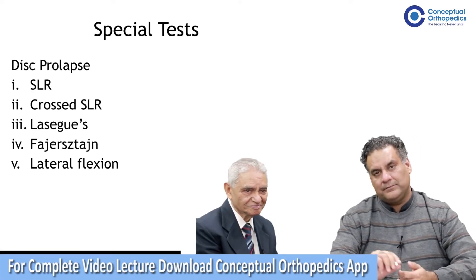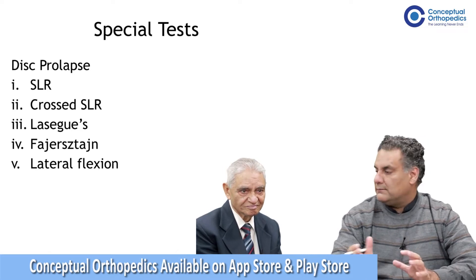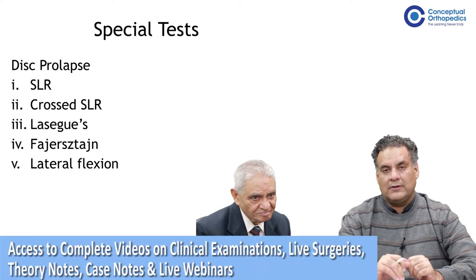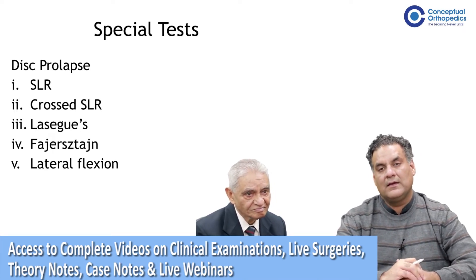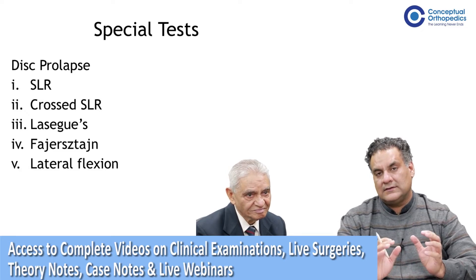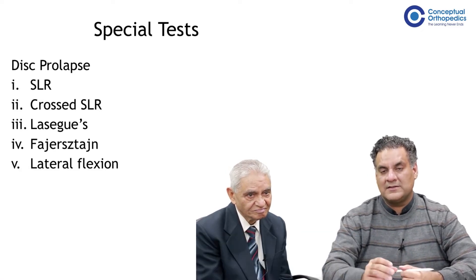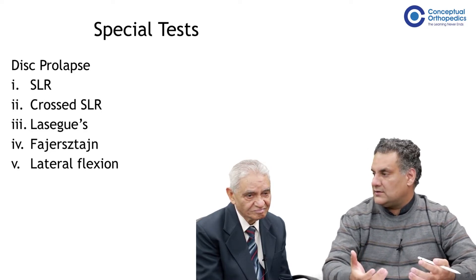Coming to the special tests. Now we will describe two or three important types of long cases of spine. Although in DNB we don't have the category of long and short, but MS still exists. So when you have a clinical presentation of spine and you have to perform the special test, it will come to disc prolapse, which you have mentioned.